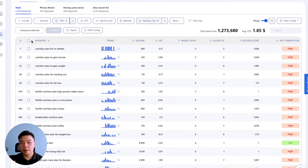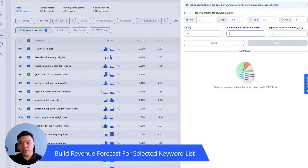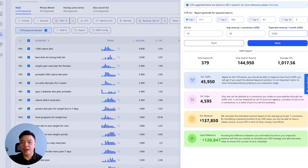Once you have established a list of keywords which you are confident of, our ESKP function will help you quickly develop a revenue forecast for that keyword list, providing you with an important financial perspective on how much revenue you can generate and whether the keyword target list is sufficient.